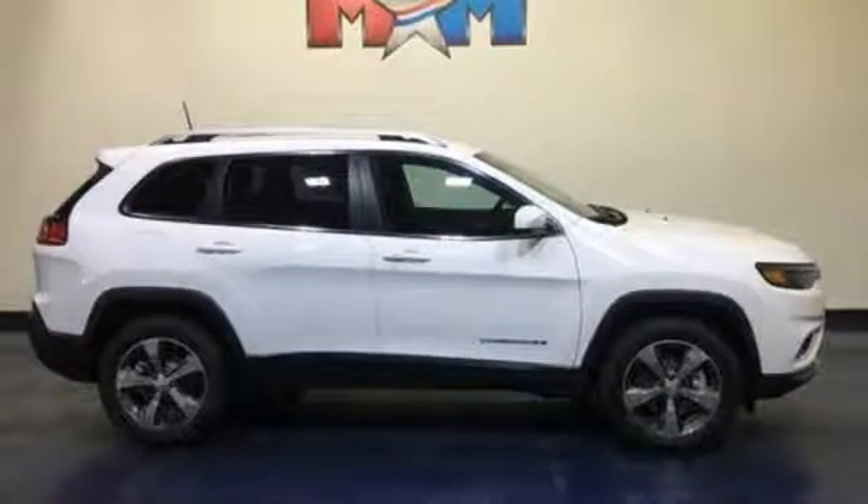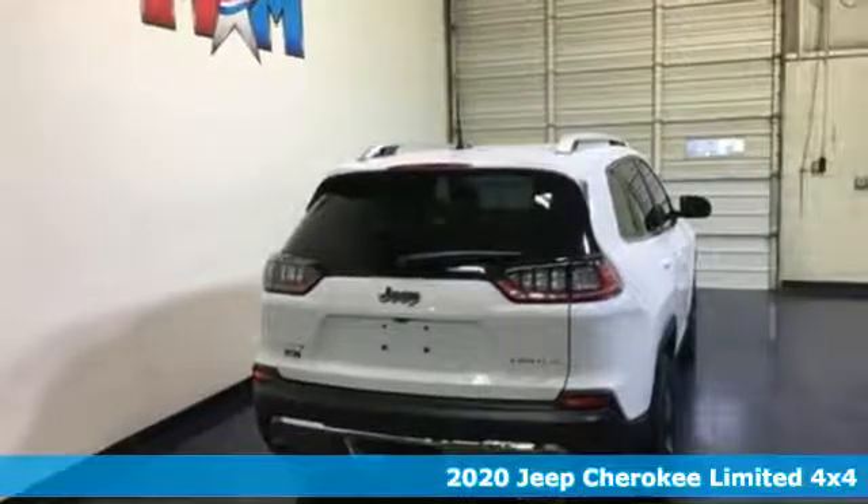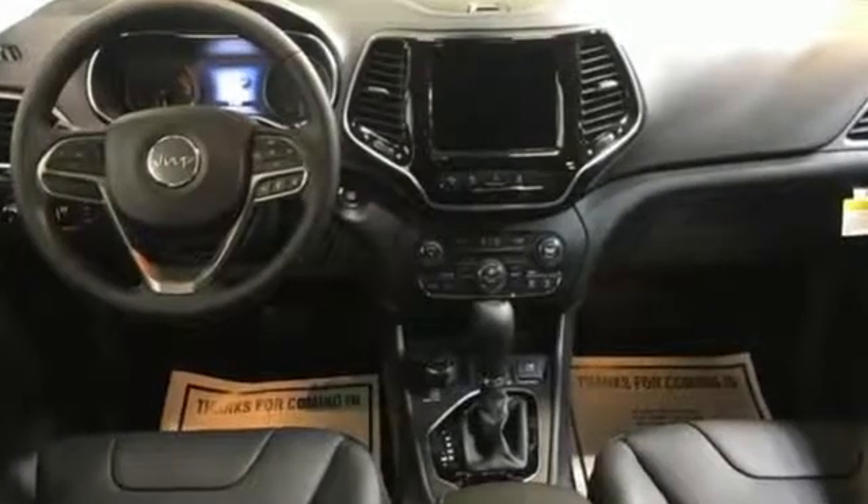Here's a new 2020 Jeep Cherokee. From rough trails to downtown nightlife, this Jeep Cherokee handles it all with the perfect combination of grit and grace. Plus, it offers an exciting list of features.